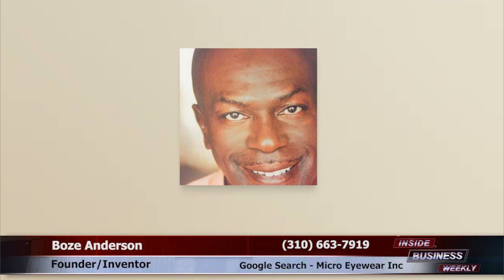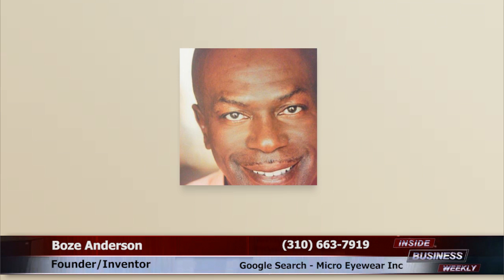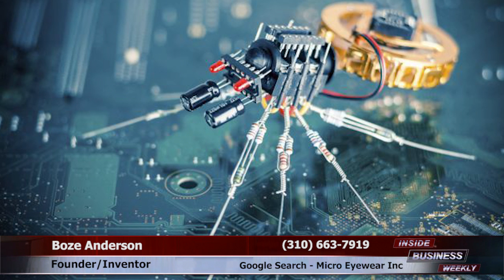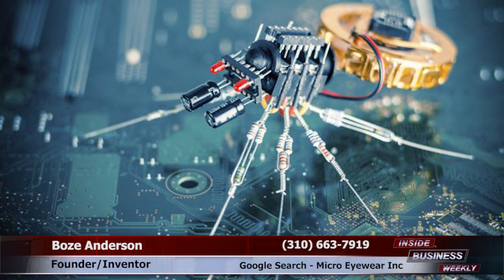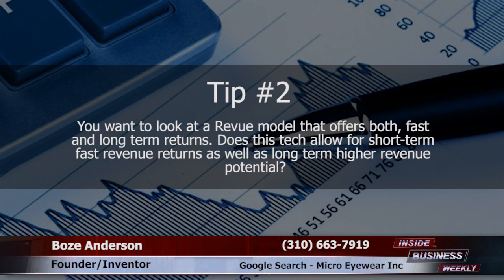Tip one: you want a great product. Invest in new technology that is in early stage development of advanced technology with far-reaching potential. There are government incentives and tax breaks for participating in new technology. Microvision will be the portal to the microscopic and nanoworlds.